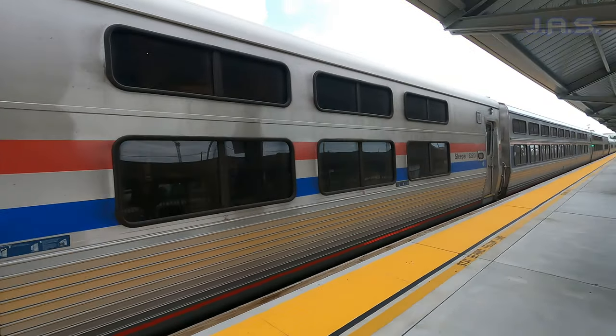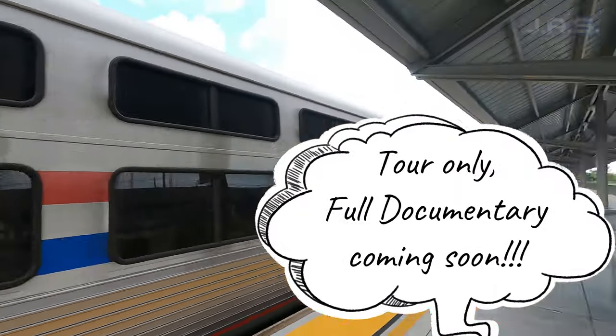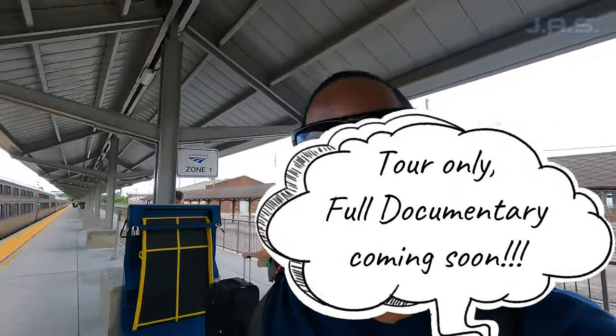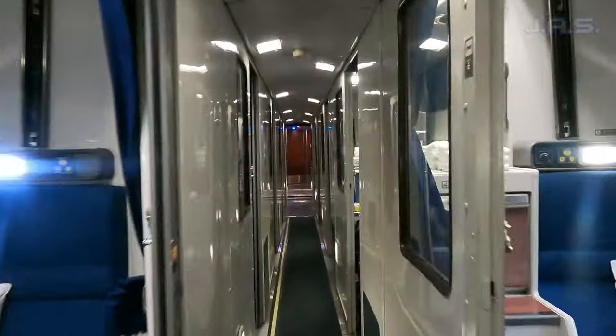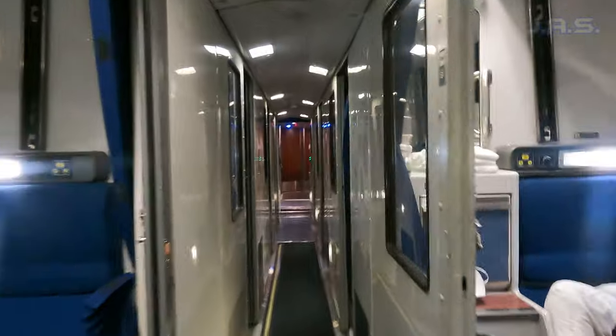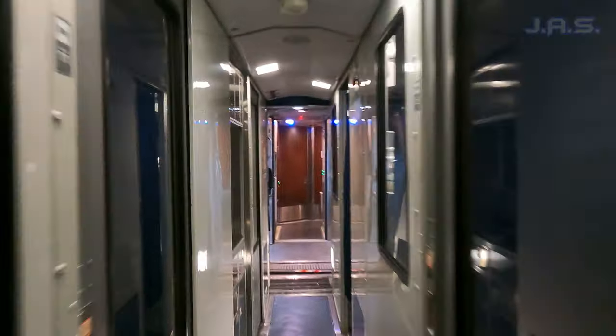Just a quick heads up before this video gets started: this is only going to be a simple tour of my actual roomette on the train on Amtrak. This isn't going to be my full review or one of my solo documentaries like I usually do — those are coming up soon, hopefully in the next couple of weeks. But right now I just want to put this quick video out so you all can see it.